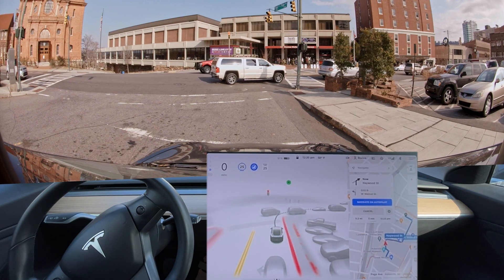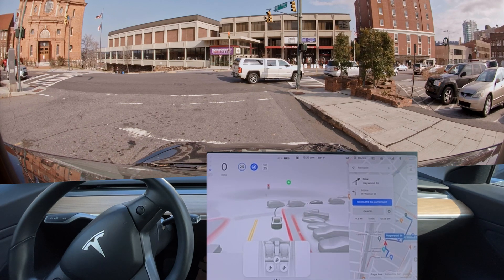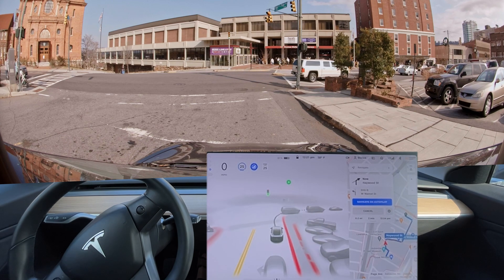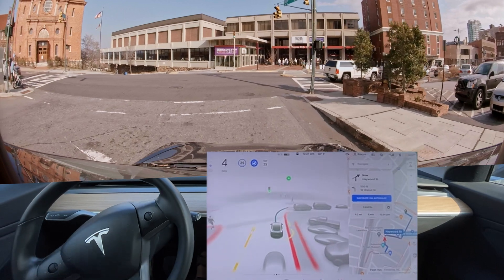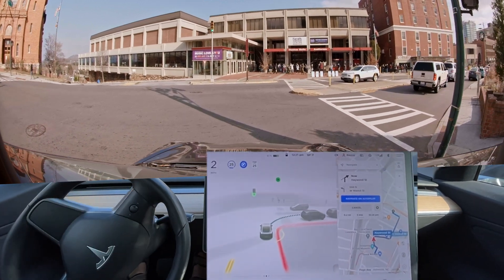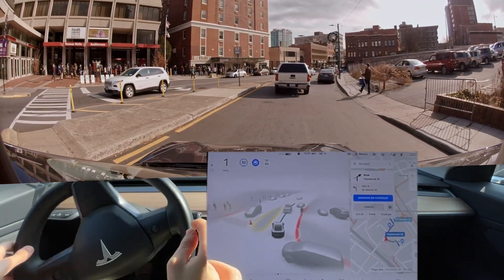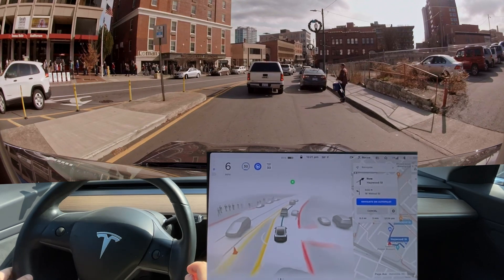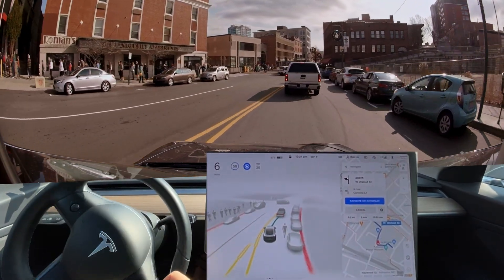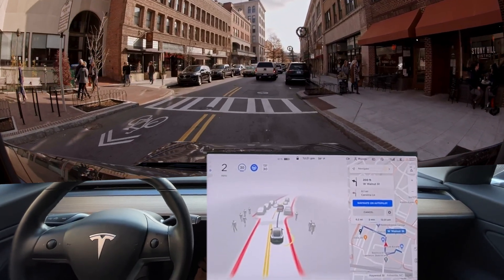The stoplight is red for me. I'm actually not sure what the double red means to be honest — unless that means red for both directions. But now it's green. I have to press the accelerator to get it to start going. A brake for that person that was right there — an example of someone that's walking in the middle of the road.